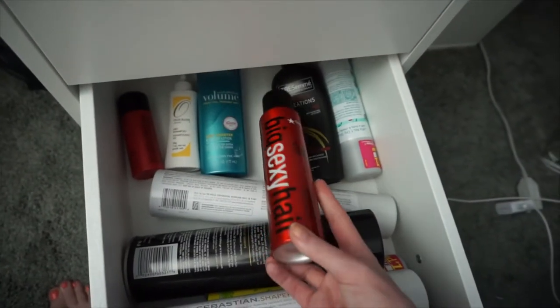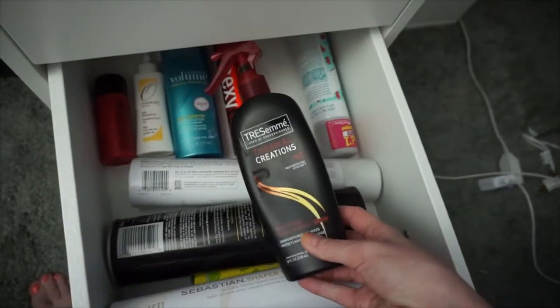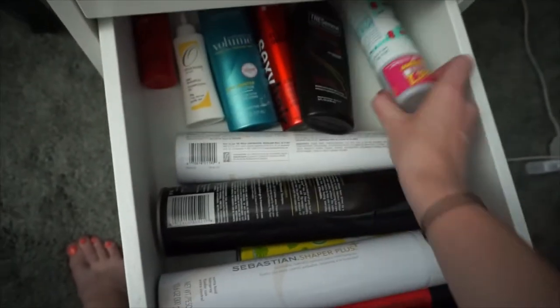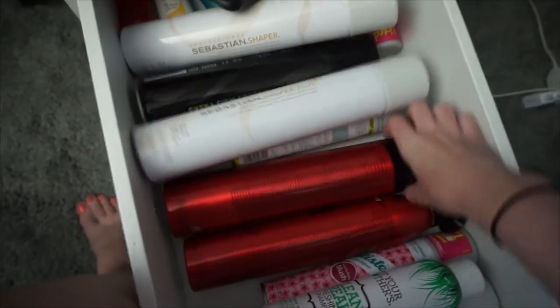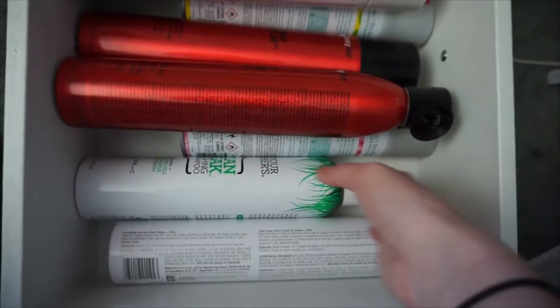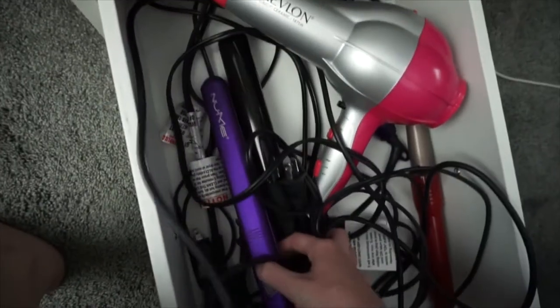In the next drawer I have all of my hair essentials. So I have this Big Sexy Hair Texturizing Spray, a Tresame Heat Protectant, my Powder Play Big Sexy Hair for Volume, my Batiste Dry Shampoo, my Sebastian Shaper Plus and Shaper Hairspray, I have my Big Sexy Hair Root Pump and Hairspray, I have my Not Your Mother's Dry Shampoo. The last drawer I just have my Hot Tools — I have a Straightener by Numi, a Curling Wand by Numi, and my Revlon Hair Dryer.